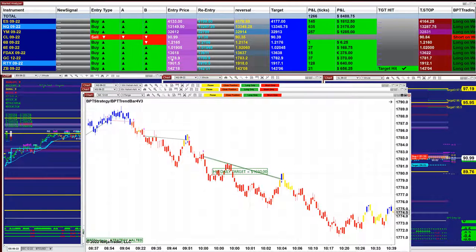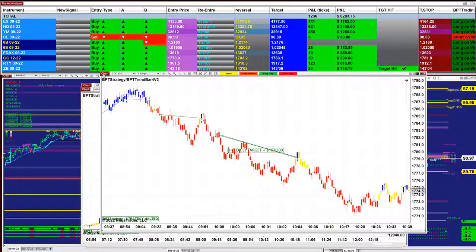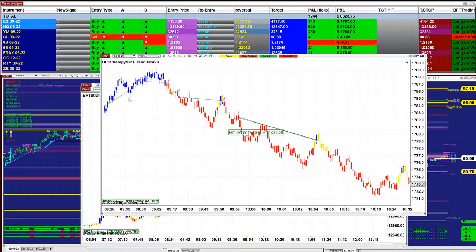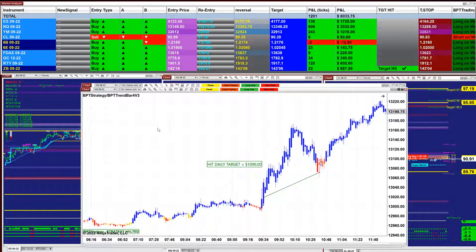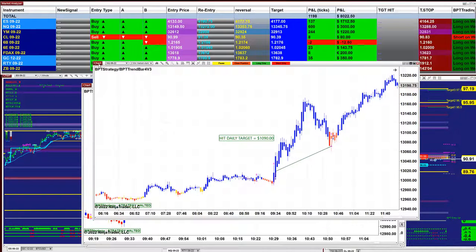By the way, the market analyzer has five different automated trades — it's not the only auto trade we are using. We are using the latest version, but there is a huge variety: entries auto trades, reversals auto trades, pullback re-entry auto trades, everything. You have to have all the tools available in order to survive in the market. You cannot come in with one stick and beat everyone — you have to have a variety of tools, information, knowledge, and education.